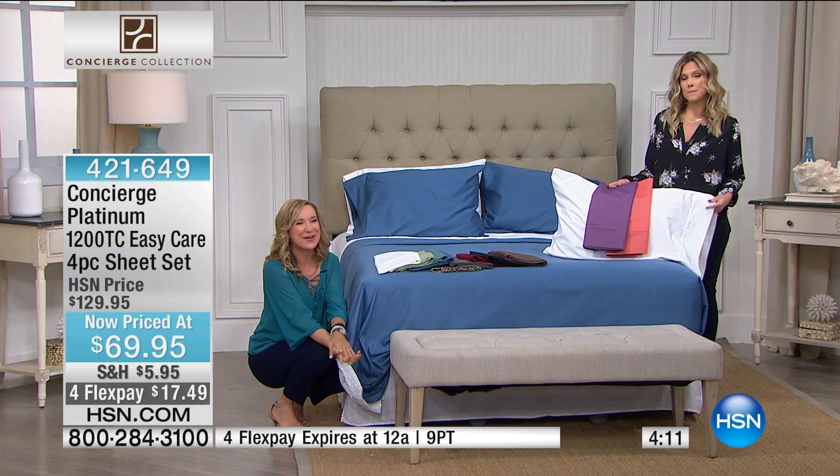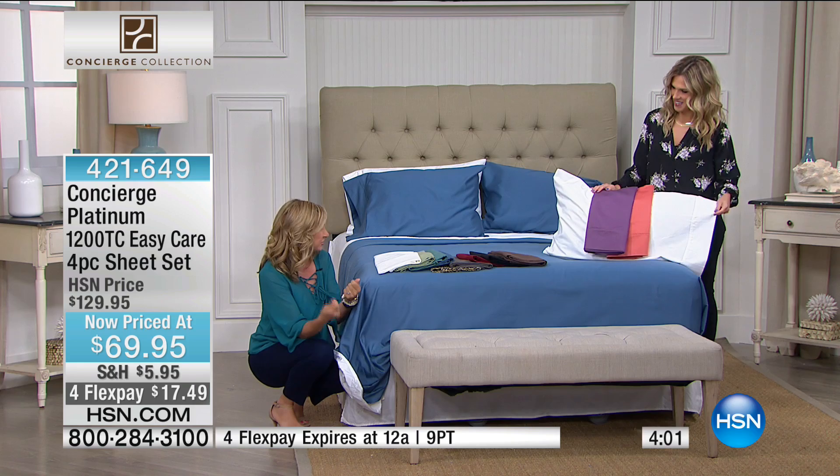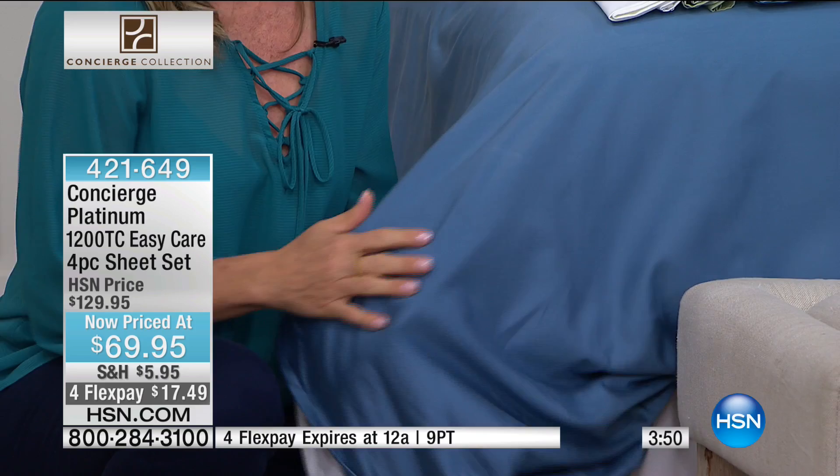I think sometimes blends have a really bad reputation. I remember blended sheets that were crisp — like a men's dress shirt. But blends have changed so much, and you can see it here. Do you see how this is not a stiff fabric? It is weighty, but it is not stiff and not too heavy.